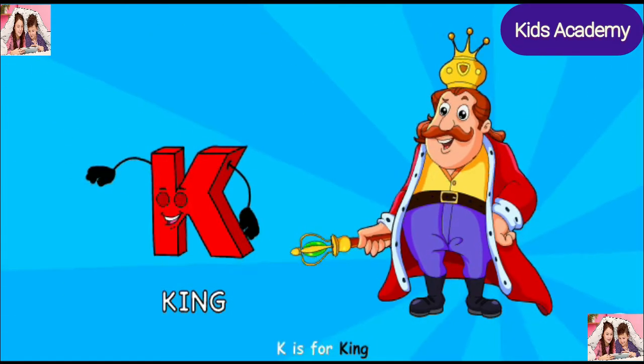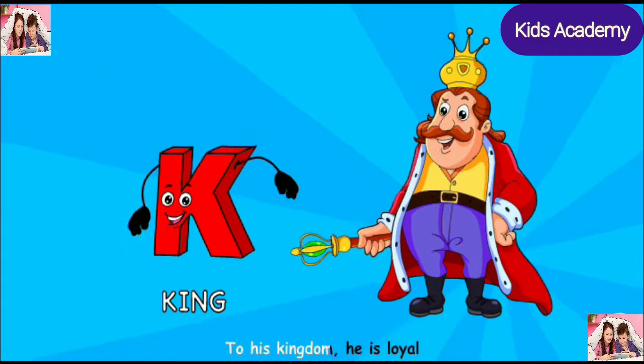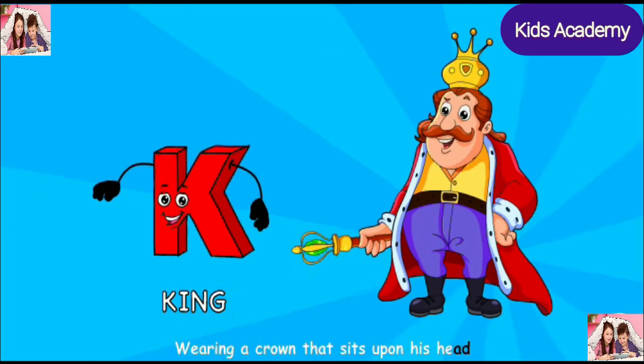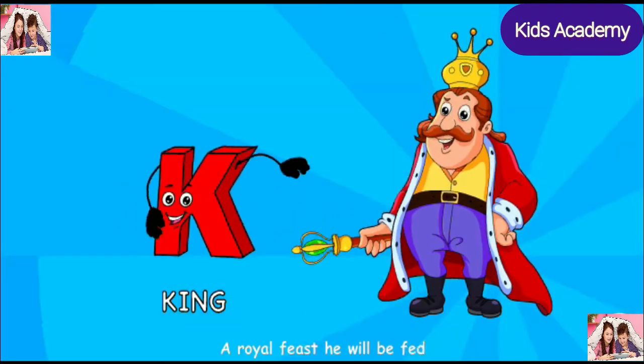K is for king, so very, very royal, to his kingdom he is loyal, wearing a crown that sits upon his head, a royal feast he will be fed.